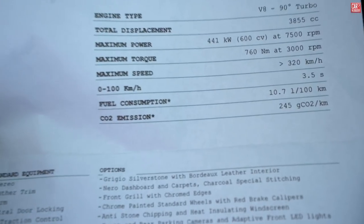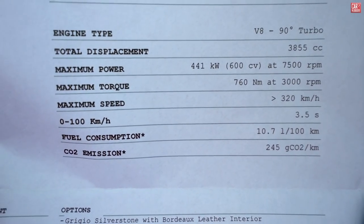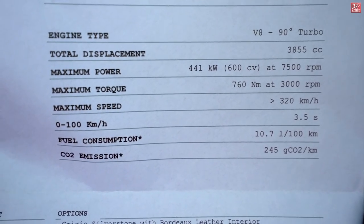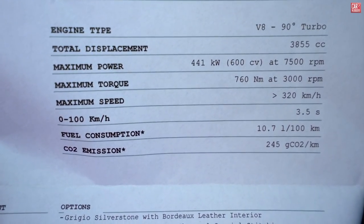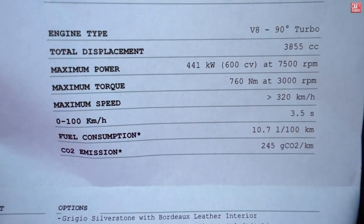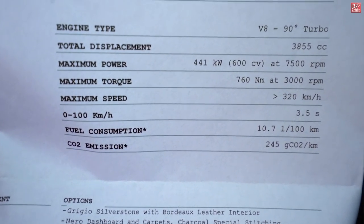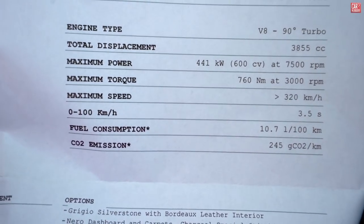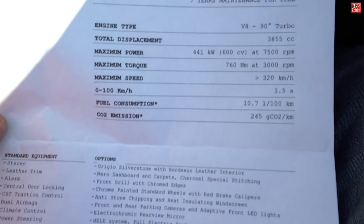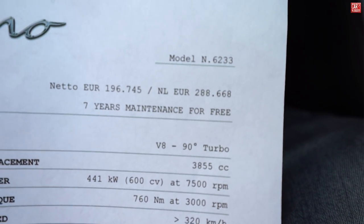Let's have a look at some basic specs. Engine type: V8, 90 degrees, turbocharged. Total displacement: 3.9 liters, official 3855cc. Maximum power: 600 horses — so we have an entry Ferrari with 600 horses at 7500 RPM. Maximum torque: 760 Newton meters at 3000 RPM. Maximum speed: 320 kilometers per hour. 0 to 100 in 3.5 seconds. Fuel consumption: 10.7 liters per 100 kilometers. This specific Portofino total end price in the Netherlands, including seven years of maintenance for free: 288,668 euros.